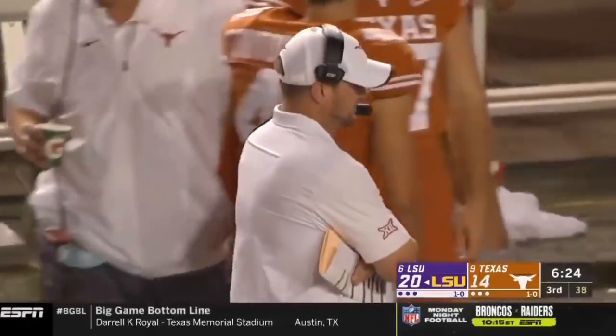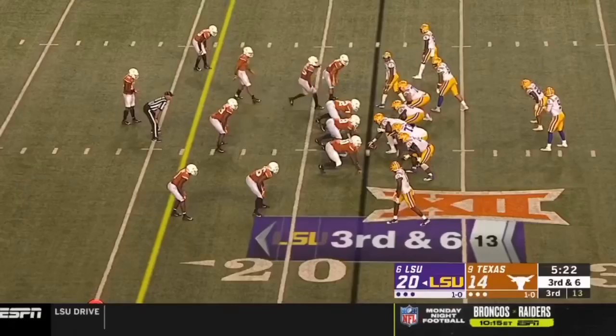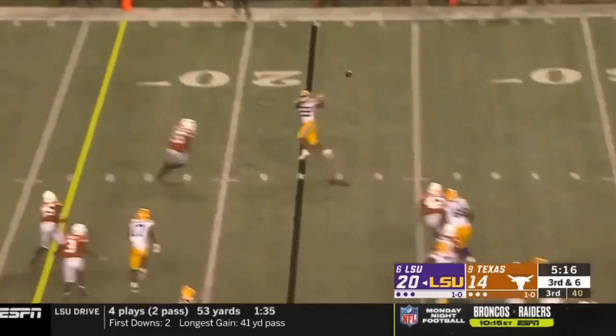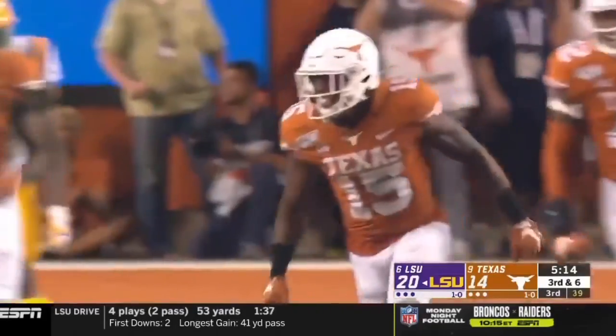I'm very surprised that Todd Orlando, the defensive coordinator, keeps leaving these young corners on an island. A receiver gets drilled as he can't catch him before the catch.